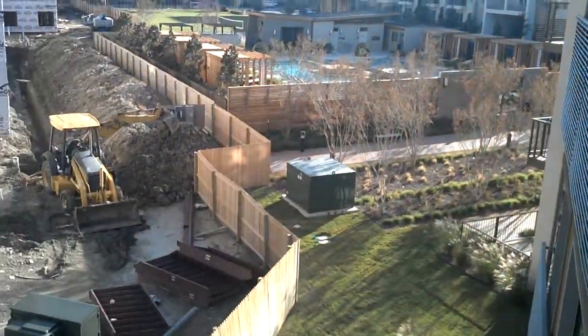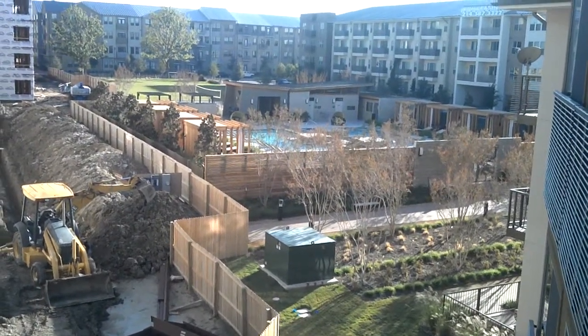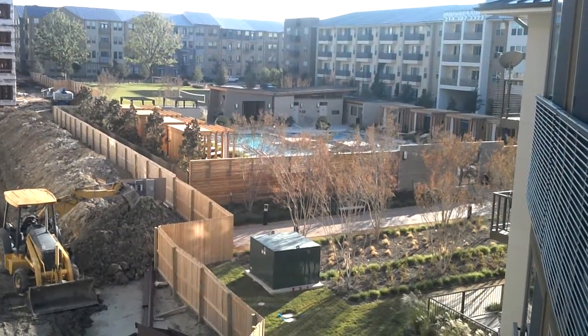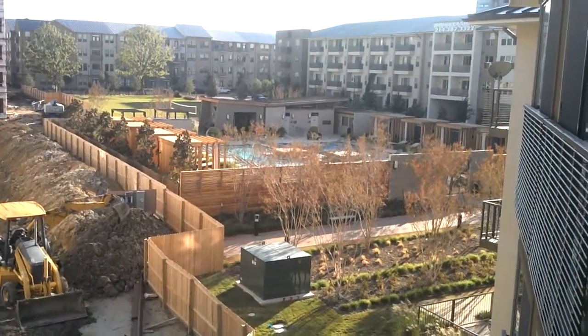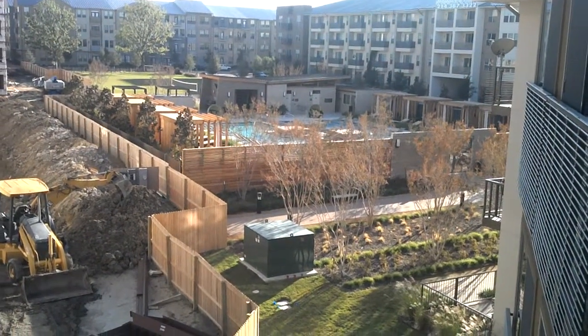One advantage of this particular unit is that from the balcony you can see one of the popular swimming pools that Parkside has to offer. There are five of them between Parkside and Northside. This is probably one of the busier, most popular ones when the temperature is warmer — a very nice pool.